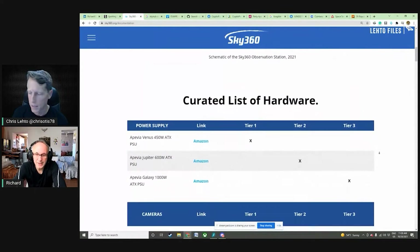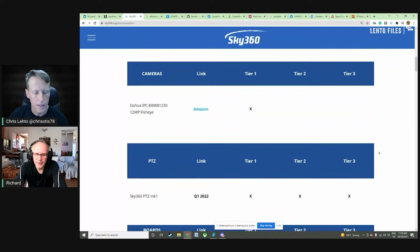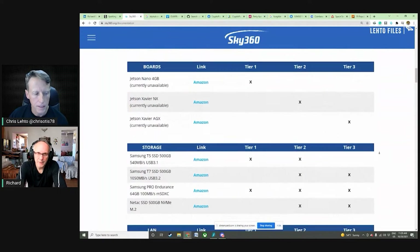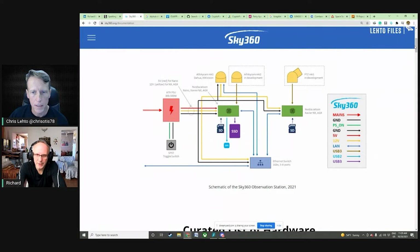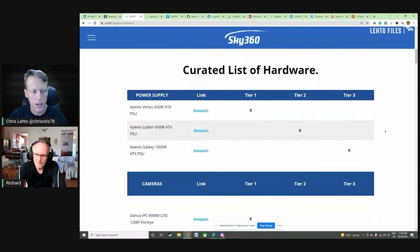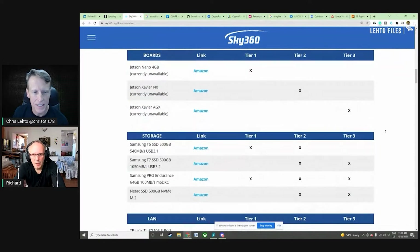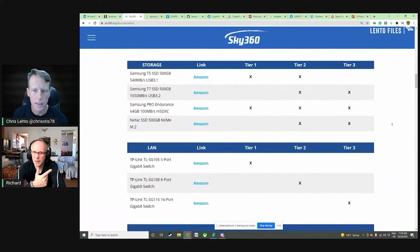They maintain a curated list of hardware for UAP tracking stations. This is a very important list — the schematic shown earlier corresponds to the parts listed here. Notably, this list comprises mostly Amazon-available items. The team recommends this hardware because it's available and cost-efficient, and they design software for it as well.